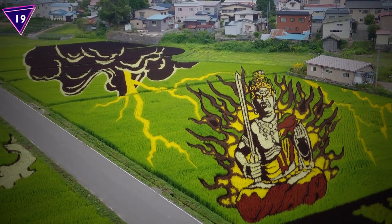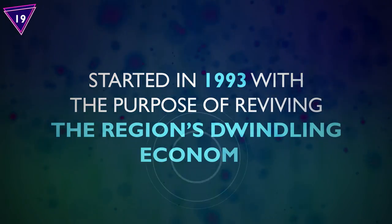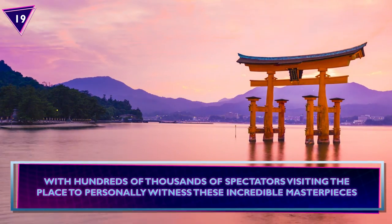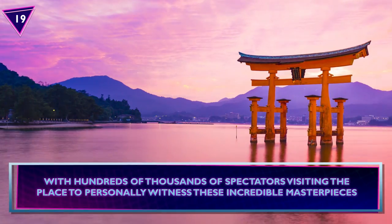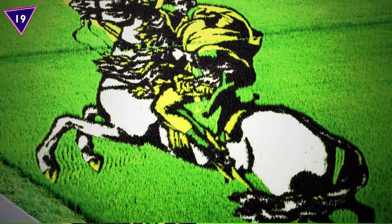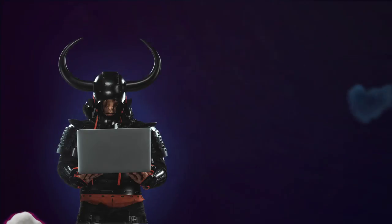Number 19: Rice Paddy Art. Each year, the Japanese village of Inkadate transforms rice paddy fields into large-scale works of art. Known as tanbo art, this tradition started in 1993 with the purpose of reviving the region's dwindling economy. It became and remains a huge success, with hundreds of thousands of spectators visiting to personally witness these incredible masterpieces. They have a different theme each year, like Japanese folklore, anime, and iconic figures from movies, all made in exquisite detail using ten colorful strains of rice plant varieties.